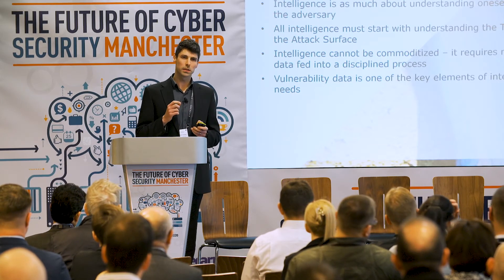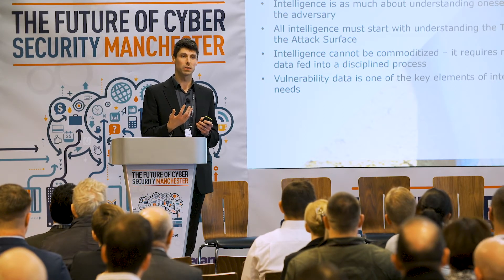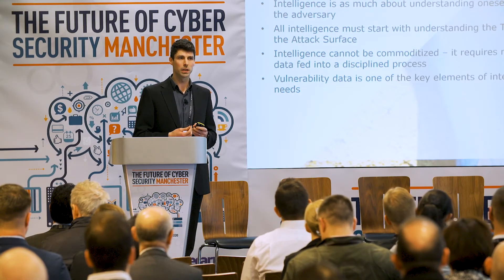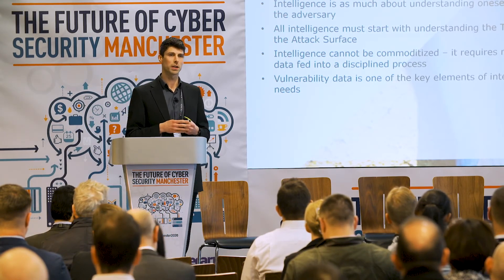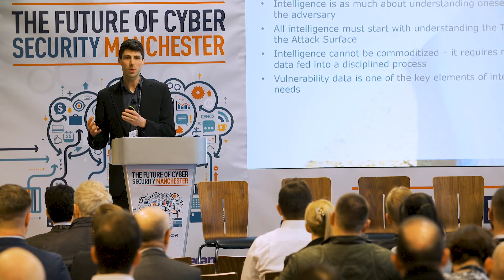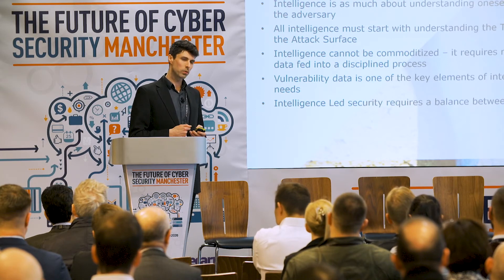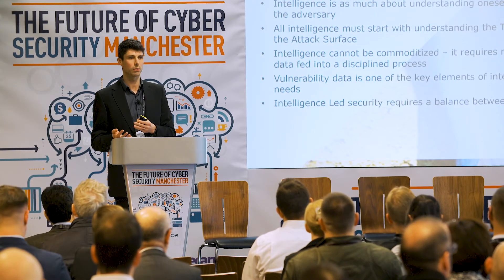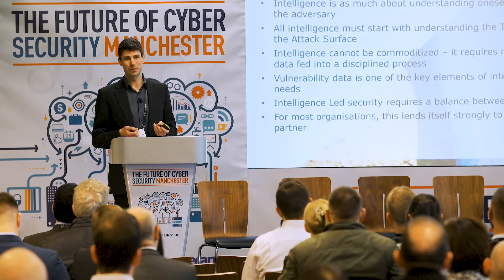Vulnerability data is absolutely key. In pretty much every major breach, there was a vulnerability left unpatched — that was really the way in. I still see this either not being done, or being done ineffectively, with people struggling with the sheer volume of vulnerabilities. Let's find new ways to prioritize: a risk-based approach rather than a volume-based approach. You're never going to get rid of all your vulnerabilities. You also need the ability to switch focus very quickly, because attackers will.